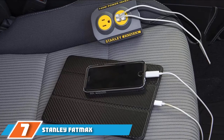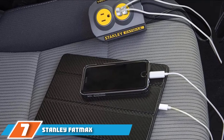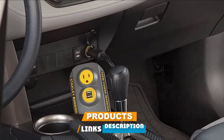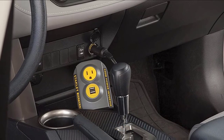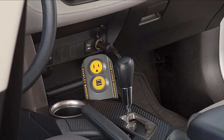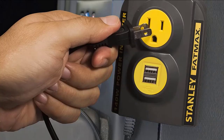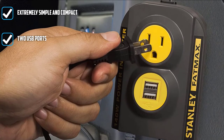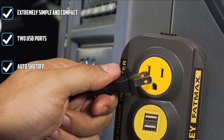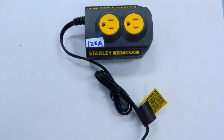Moving on to number 7, the Stanley FatMax Power Inverter. With very little in the way of bells and whistles, it's no surprise the FatMax is one of the cheapest options on the list. This extremely compact inverter boasts a single 120V AC outlet and two USB charging ports, using your cigarette lighter receptacle for power. It's a 140-watt inverter, so it's not ideal for heavy-duty appliances, but for small electronics it's great, especially for the price.